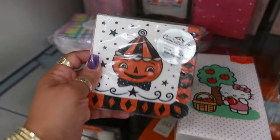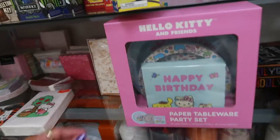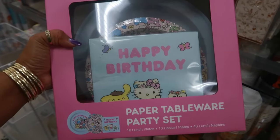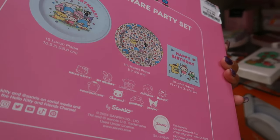Some napkins for $3. Joanna Parker. Hello Kitty — the price was torn off, but it looked like they were $6 though. Oh, this set is cute — you get 16 lunch plates, 16 dessert plates, and 40 napkins. That is $15.